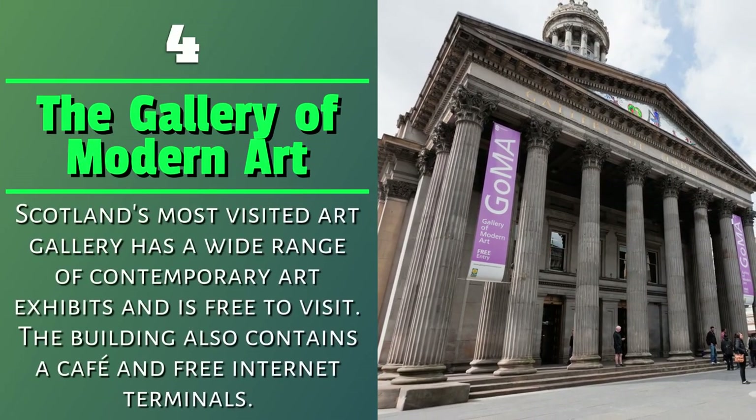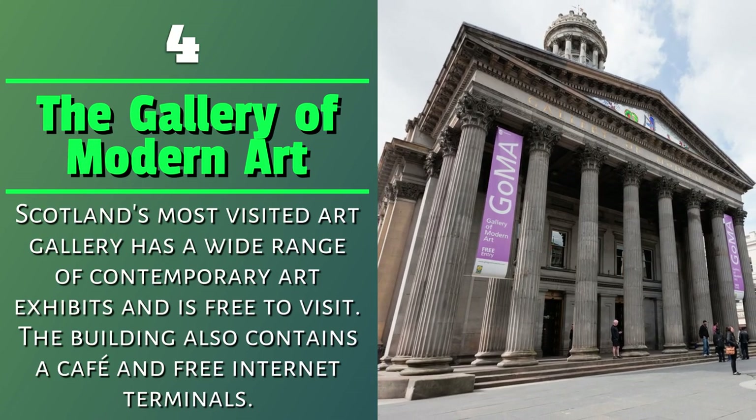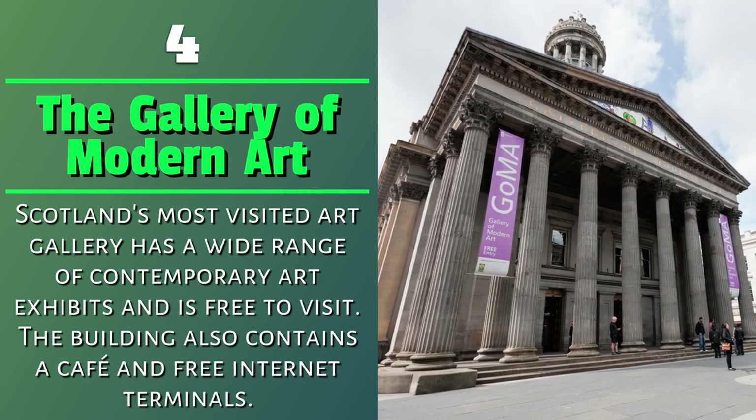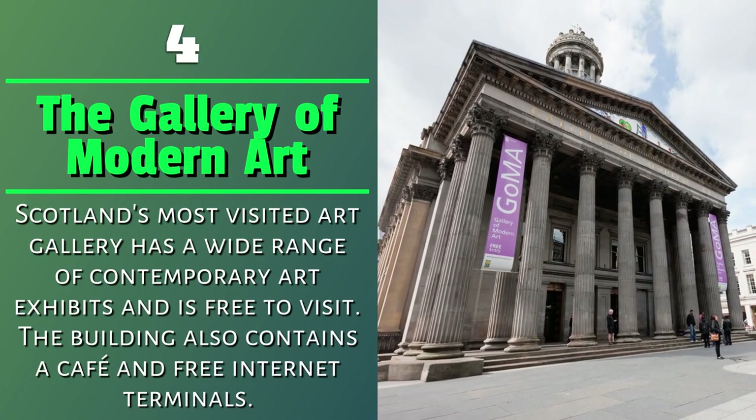Number 4: The Gallery of Modern Art. Scotland's most visited art gallery has a wide range of contemporary art exhibits and is free to visit. The building also contains a cafe and free internet terminals.